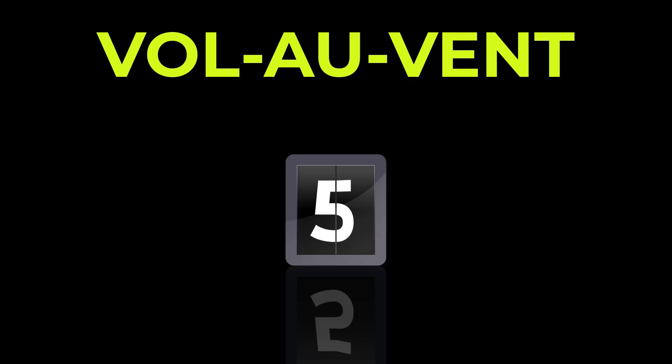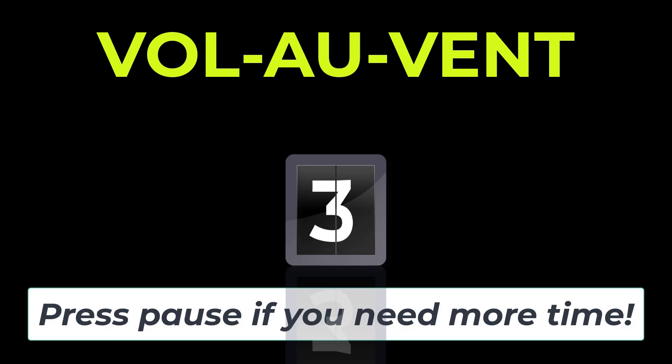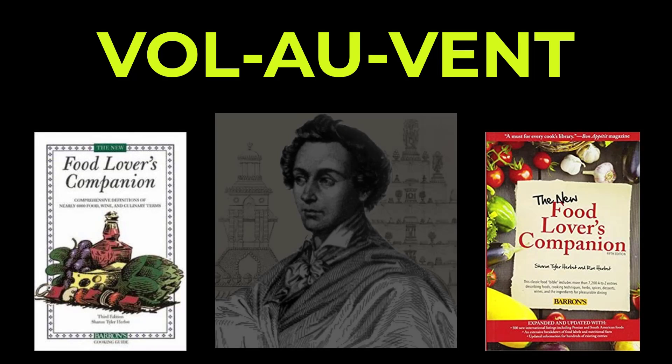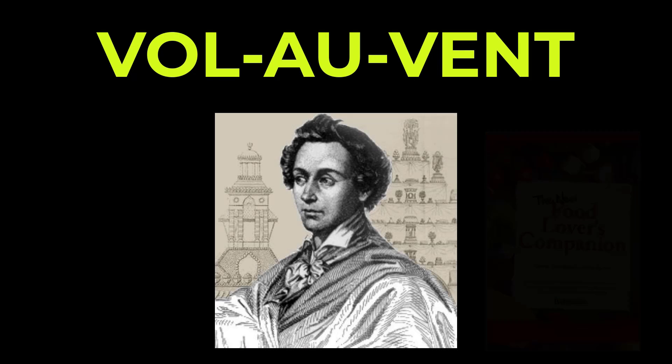Today's word is vol-au-vent, spelled V-O-L dash A-U dash V-E-N-T. Vol-au-vent. Five, four, three, two, one, zero. According to the Food Lover's Companion, vol-au-vent is said to have been created by the famous French chef Carême.